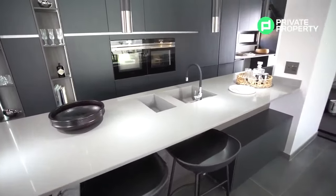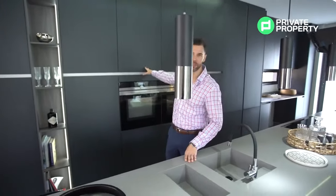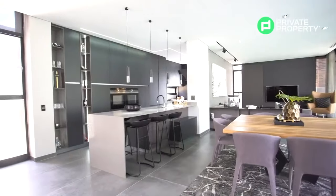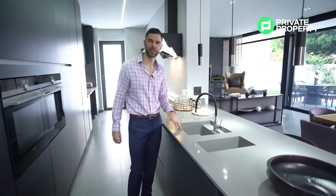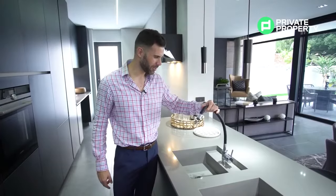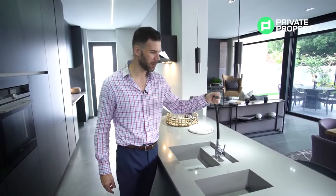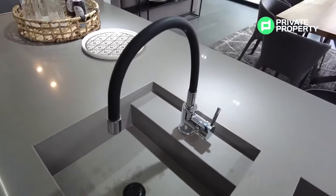In a house where no expense is spared, this kitchen is king. Throughout The Hyde you'll have opportunities to customize to your taste — including the marble countertops, the cladding, wall color, and even the cupboards. Starting with my favorite feature: the marble countertops with an inbuilt food prep station, two sinks, and a fully adjustable tap where the faucets can point in any direction you'd like.